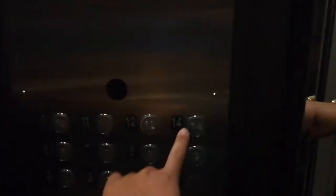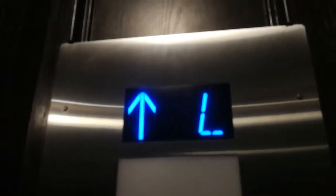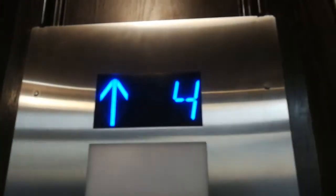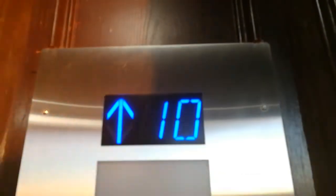I'll take another ride. No 13. No 13, obviously.